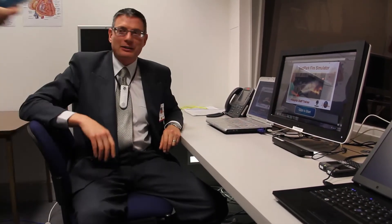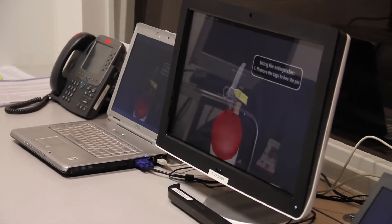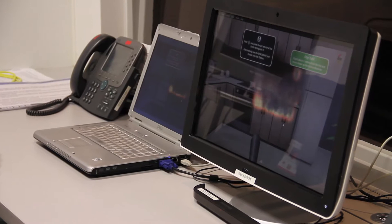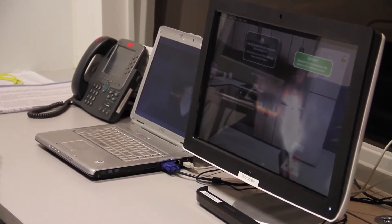I noticed when you were showing us around just before that you do have some computer simulations. Is that the sort of thing that you could provide to clinicians outside of this environment? Absolutely. The virtual world fire training, which is an experience of putting a fire out with a fire extinguisher using a remote, is a great example of things we can take on the road. We can take them to the clinicians, to the health services, to conference venues and seminar venues. We can overlay our capability in other people's environments and do our work wherever we're needed.